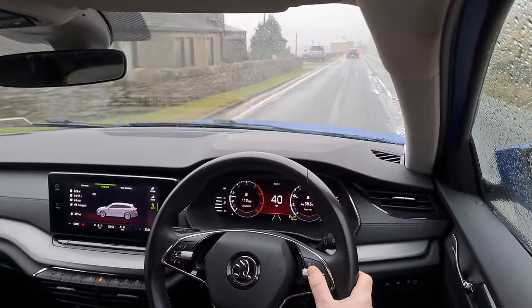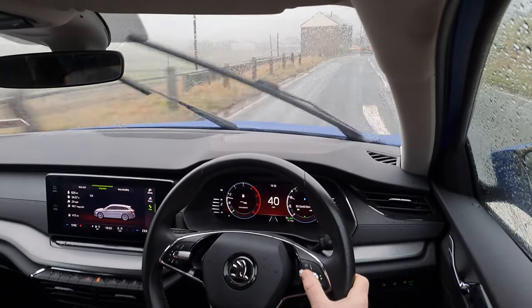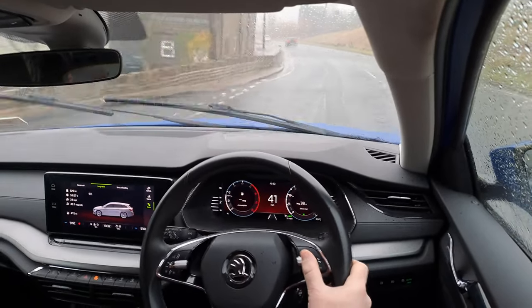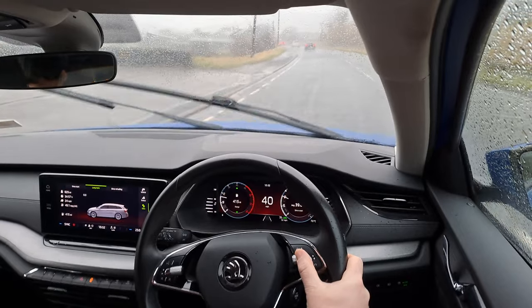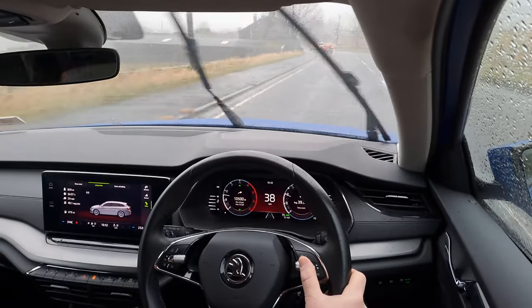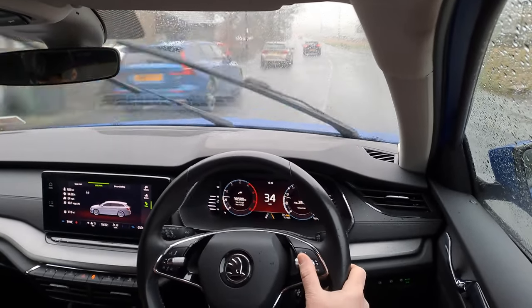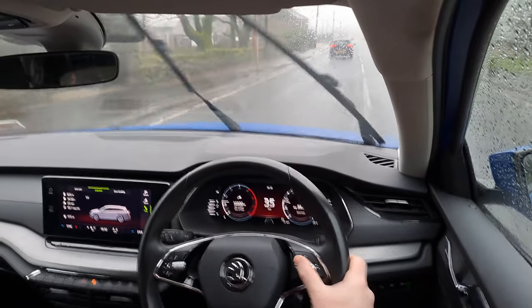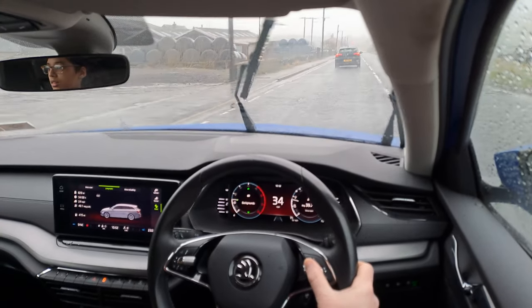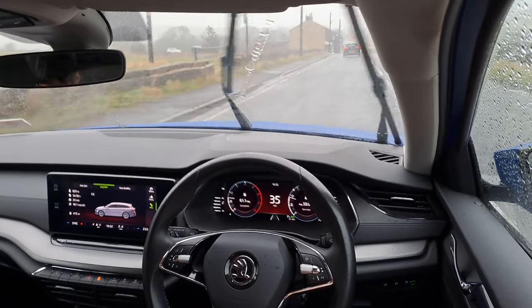Let me try to find the mileage on the computer here — everything's so hard to find. There we go: 10,500 miles. So brake pads have lasted there. The whole menu system I find fiddly — I'm not keen.